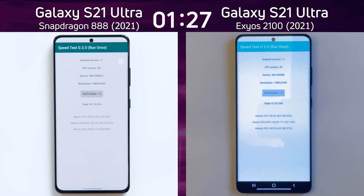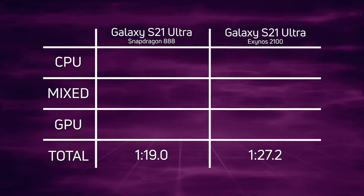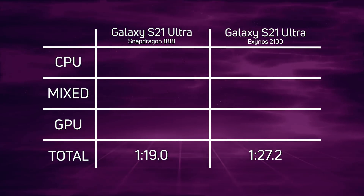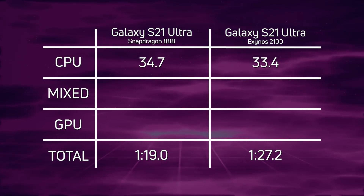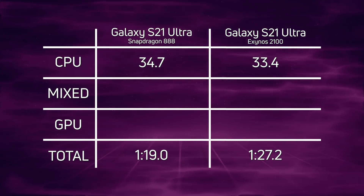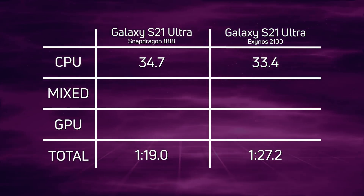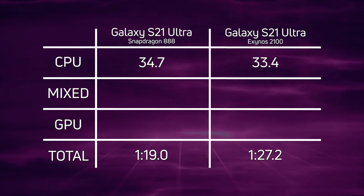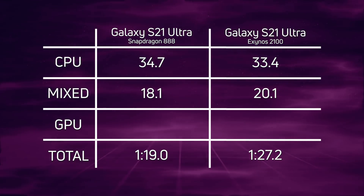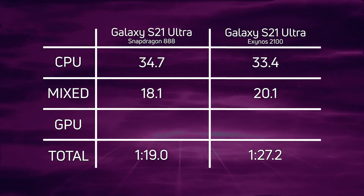Let's break down the scores and see exactly what happened. It was a convincing win for the S21 with the Snapdragon 888 at one minute 19 seconds, with the S21 Exynos 2100 coming in 8.2 seconds later. Looking at the CPU test, the Exynos 2100 actually won at 33.4 seconds, with the Snapdragon 888 coming in 1.3 seconds later at 34.7 seconds — surely due to the higher clock speed of the Exynos 2100, even though they use basically the same CPU setup. However, things change in the mixed CPU/GPU test: the smoke particle test showed 20.1 seconds for the Exynos.